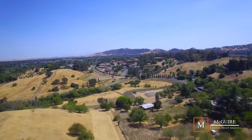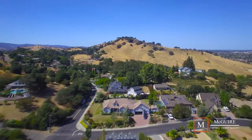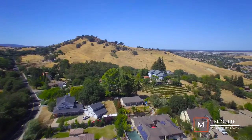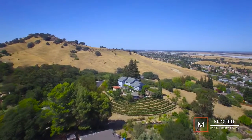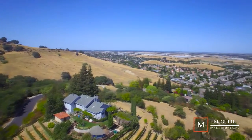Vine Street is one of the more sought-after areas to live in, as you can live on acreage, be on city utilities, and still be walking distance to downtown. The homes on Vine Street are mostly custom ranch homes with tons of character and two very nice gated communities at the end of the street.